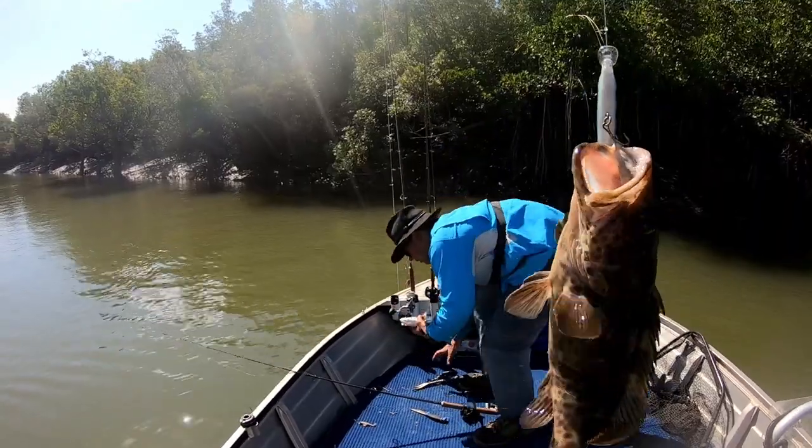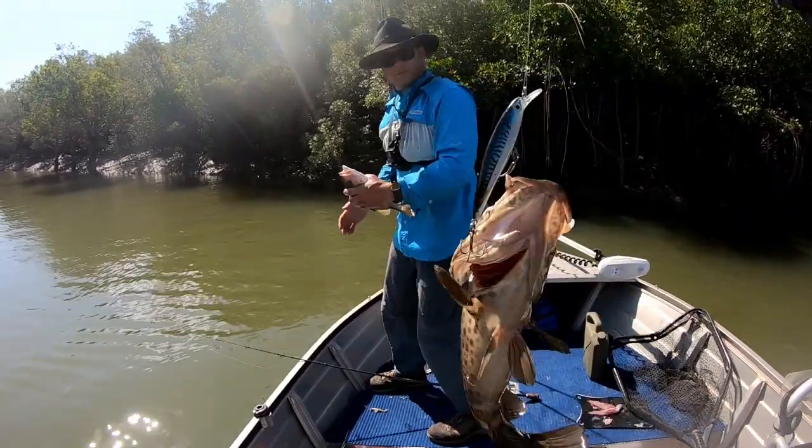He seems all right - we'll let him go. Pigeon pear. Nice cod and a nice snap - send him, mate.